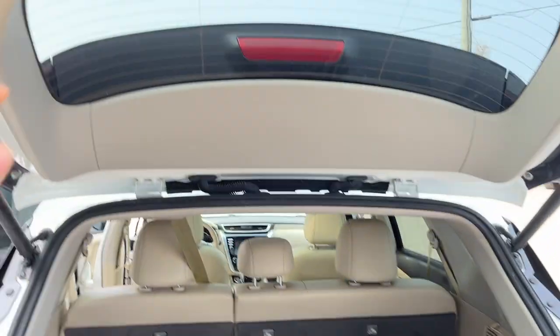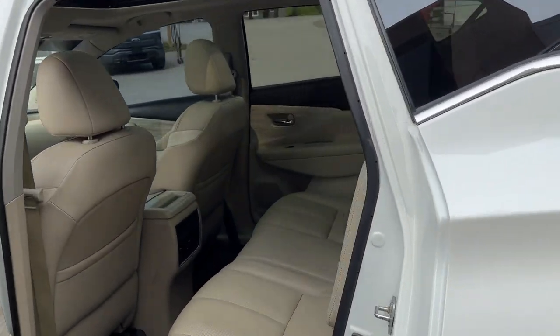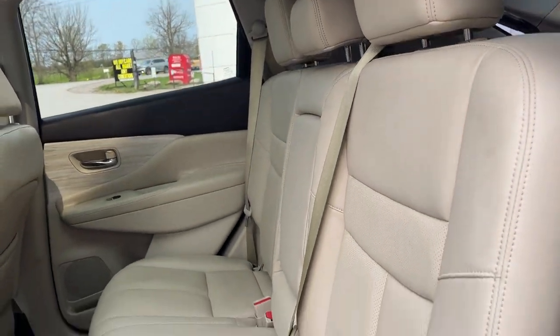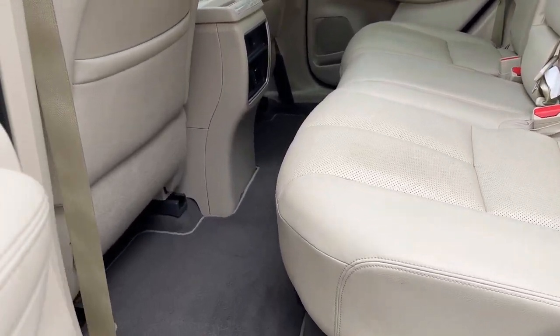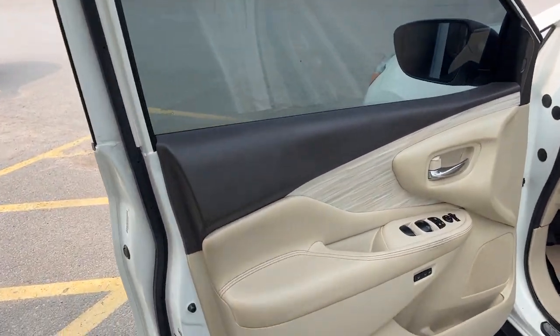Coming around to the interior, I think this is where this vehicle really shines. Really clean interior — looks like these back seats have hardly ever been used. You do have your own climate vents back here, a USB port, and coming around to the front of the vehicle, there are plenty of controls.